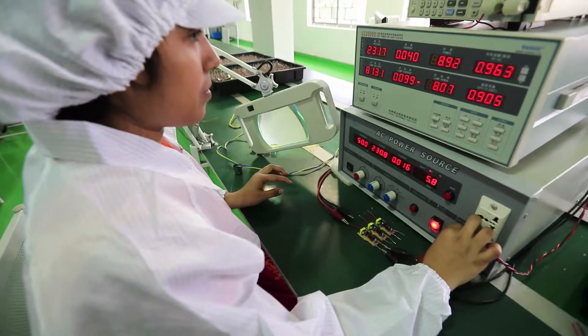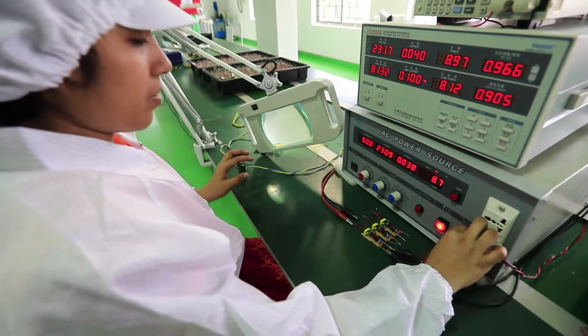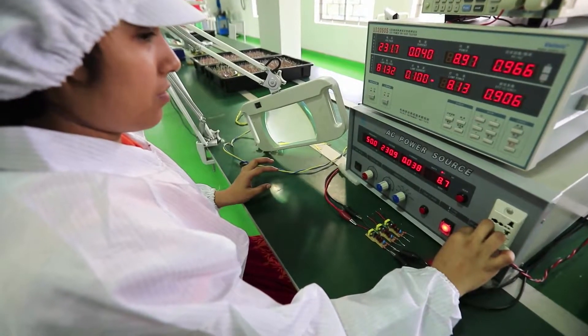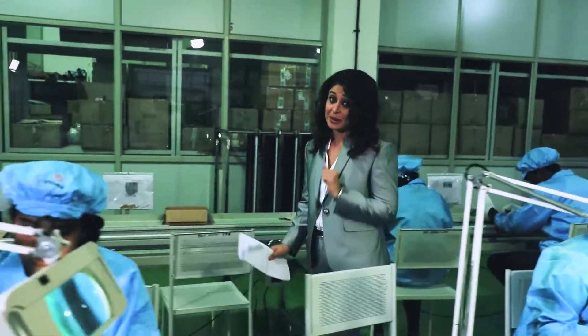Each inspected PCB is tested for its operations electrically by connecting to the test equipment, and the status goes on record. This is where Vioma Lights has an edge over the competition.